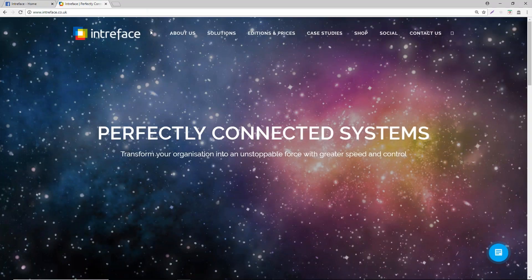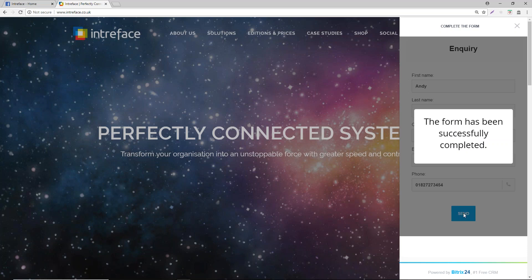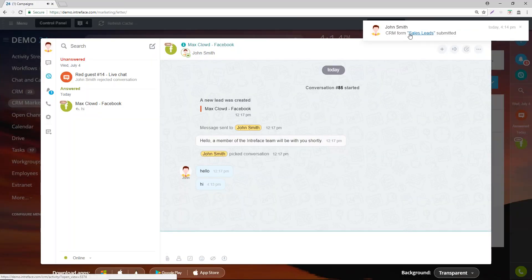The second way to generate a lead is to capture them from forms on your website. I have a form here. We can complete our name and email address — you can customize this form and have the fields you need. You can make fields mandatory or non-mandatory. I can submit that form, and going back into the site, you can see it's given me a notification — that's now generated a lead.